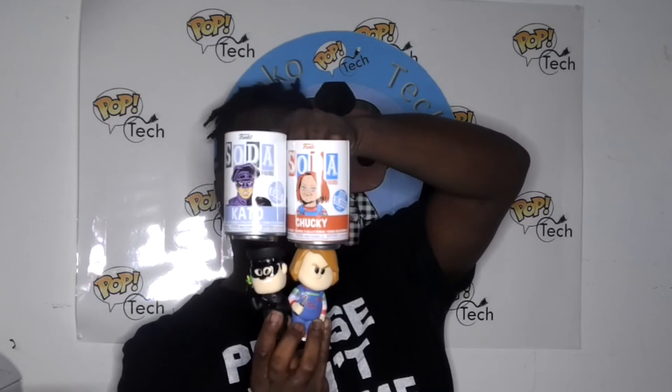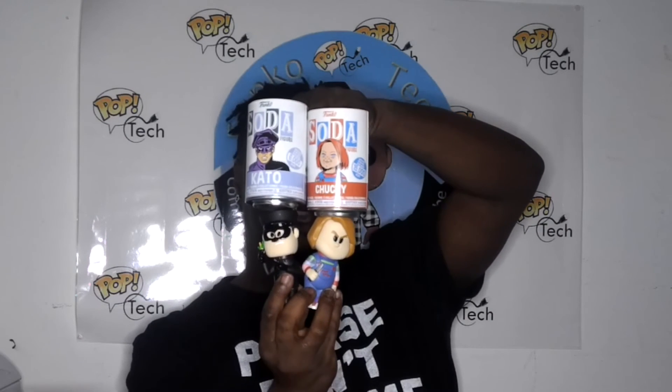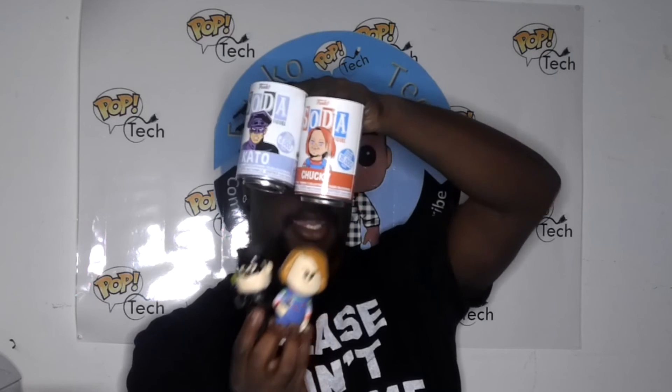So these are my two pulls from the Amazon packaging — both commons for the Funko Sodas for Kato and Chucky. Thanks for watching. I've got a lot more videos coming out. This is actually the first video recorded for the new year, so we shall see how this goes. Thanks y'all for your support — subscribe and comment. Thank you very much.